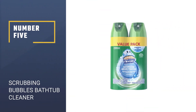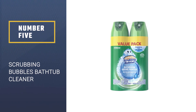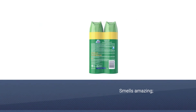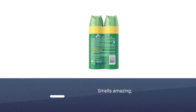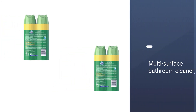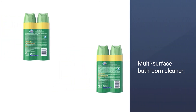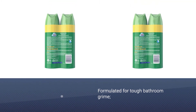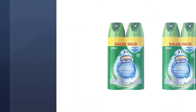Number 5: Scrubbing Bubbles Bathtub Cleaner. If you are looking for a multi-surface bathroom cleaner, don't hesitate to buy the Scrubbing Bubbles Bathtub Cleaner. It promises to clean all the old stains and remove 100% of the soap scum. You can use it as a shower cleaner, as well as a great solution for tubs, vinyl shower curtains, chrome fixtures, and also glazed porcelain.